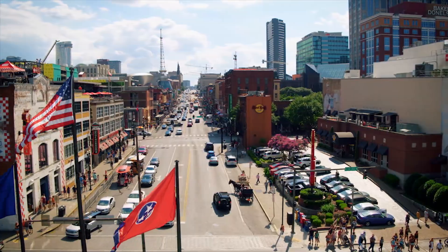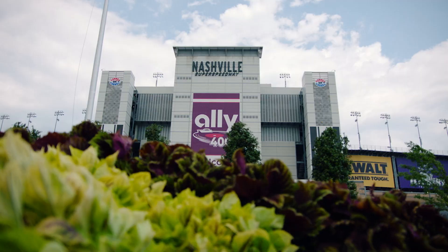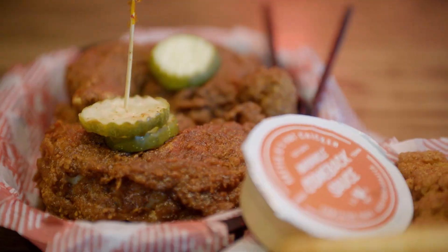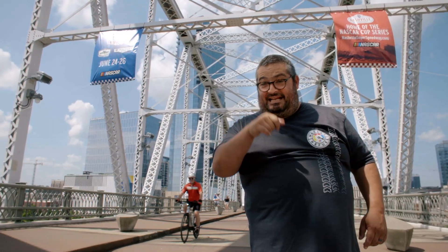We're here in Nashville, Tennessee, the Music City of honky-tonk, hot chicken, and the Nashville Super Speedway. We're here this weekend for the Nashville Cup, but while we're here, we're going to take in the sights, the smells, and the tastes that Nashville has to offer. Let's get it.